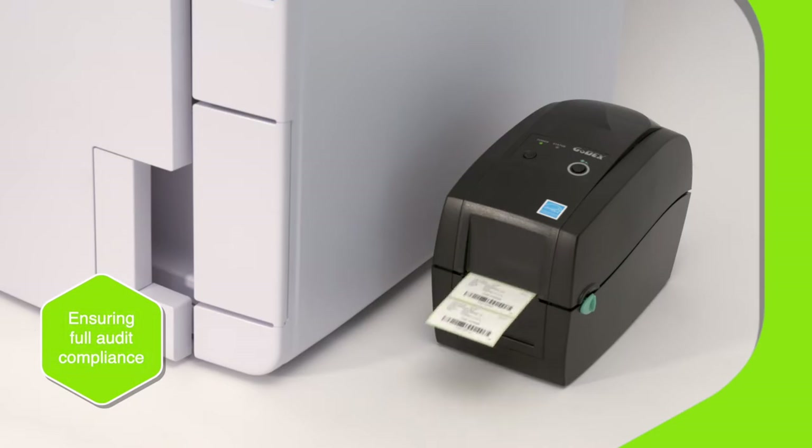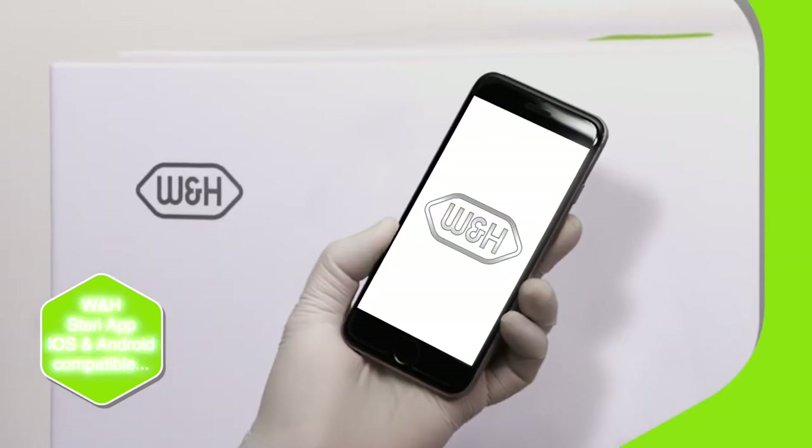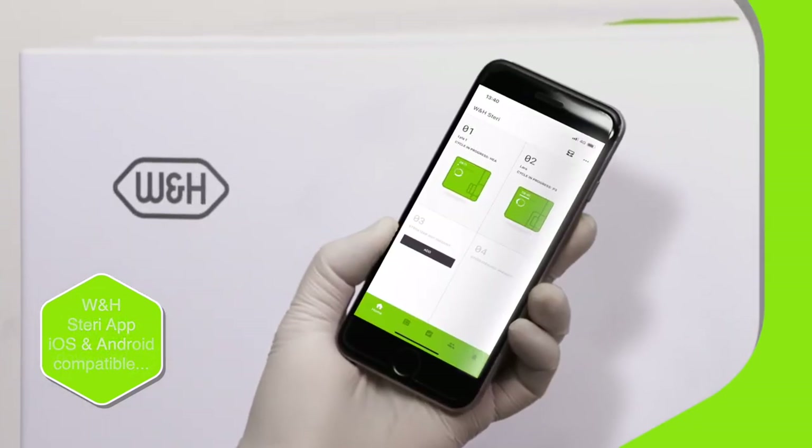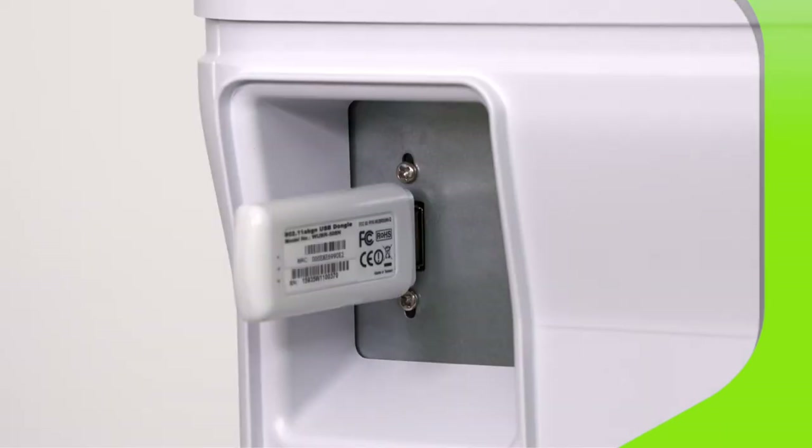Simply remove the USB drive from one of Lila's inbuilt ports and view the files — no additional software required. For easy instrument management, you can also add a label printer. And, with the W&H Sterea, you can remotely monitor up to four sterilizers at once using our optional Wi-Fi kit.